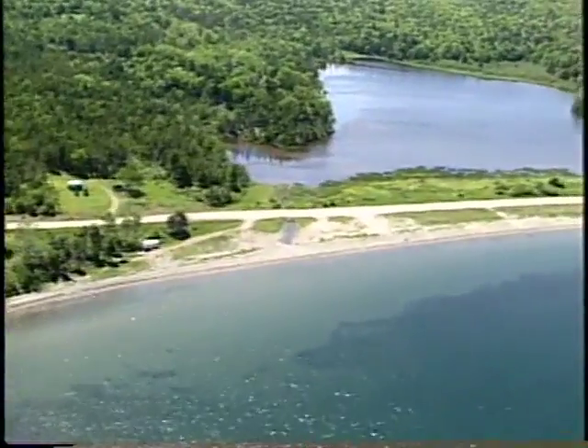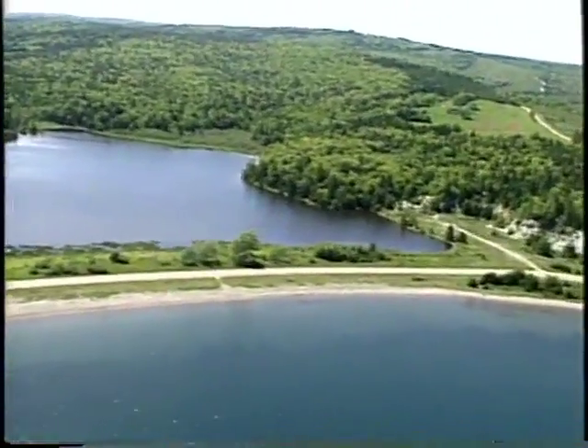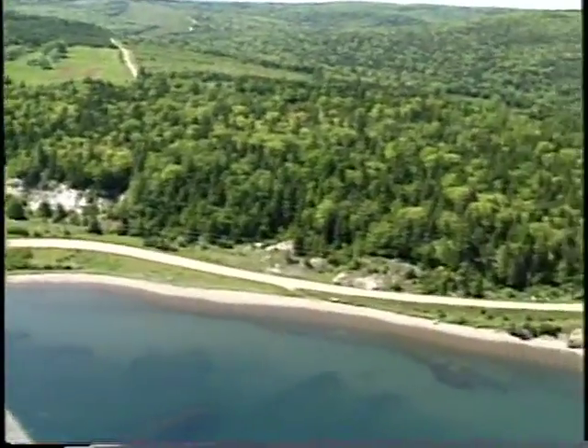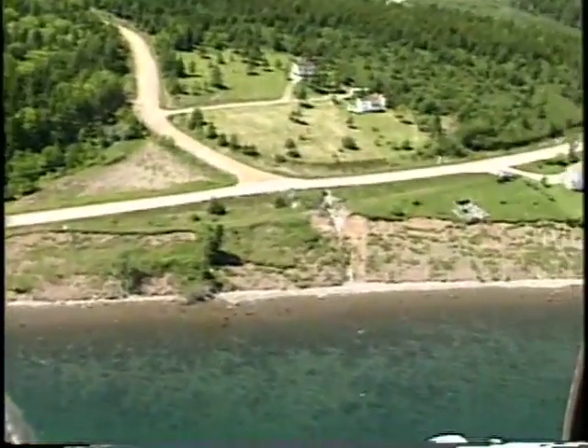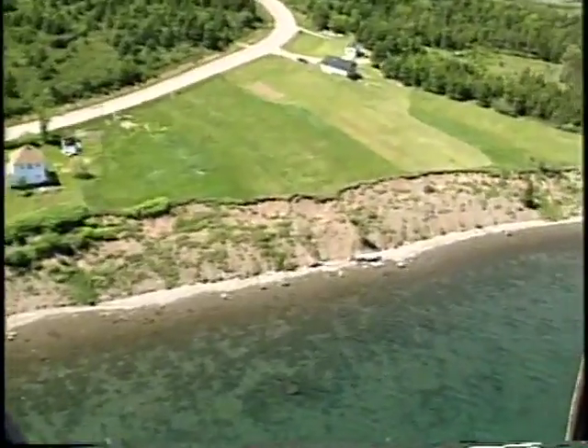We go from the headlands with the bedrock and then into these barriers, which highways have been built across, going across this lagoon. The shores along Grass Cove are mainly gravel in the outer part and sand at the barrier.